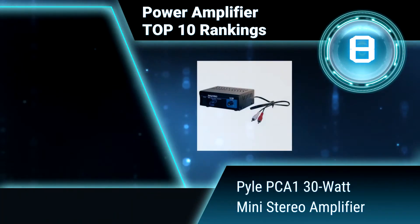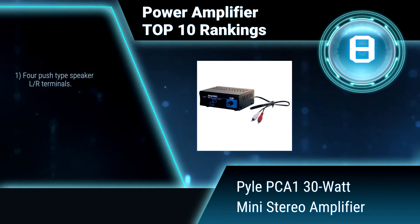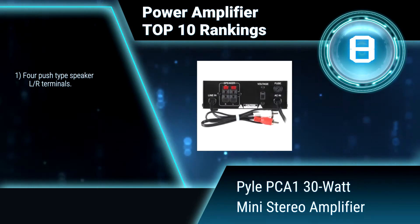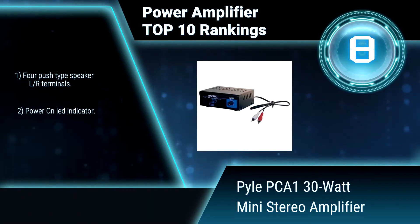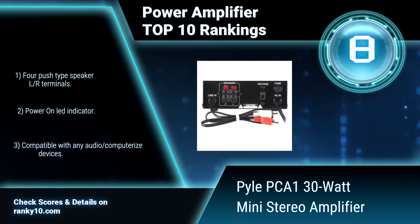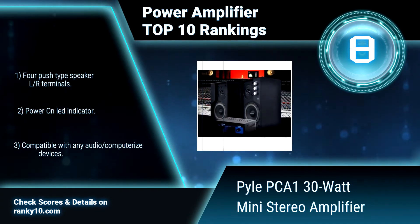Ranking number 8: Pyle PCA1 30 Watt Mini Stereo Amplifier. It provides up to 15 watts of power on each channel at 4 ohms. Connect your inputs using the RCA jacks and outputs over standard speaker push jacks. Features 4 push-type speaker L/R terminals and a power-on LED indicator.